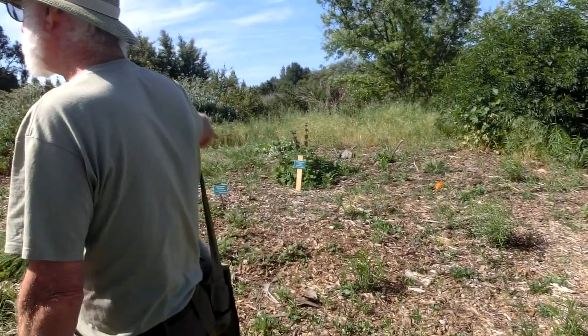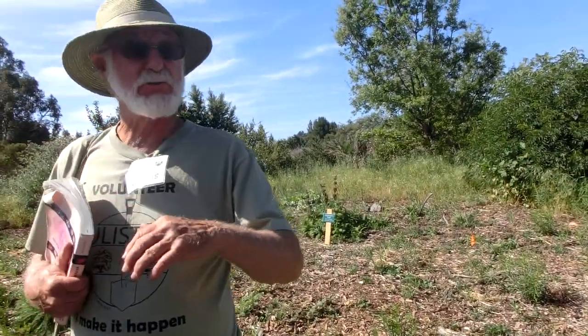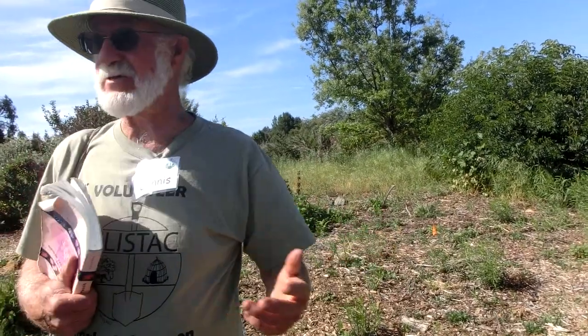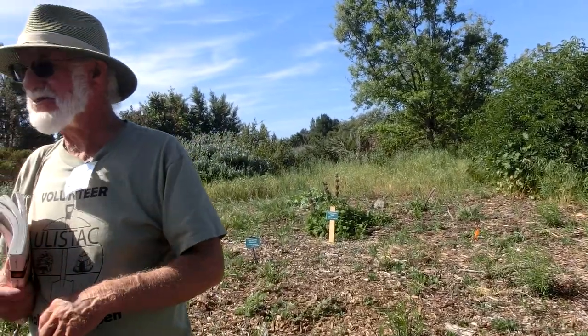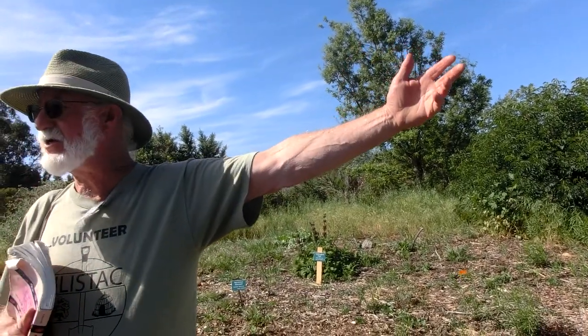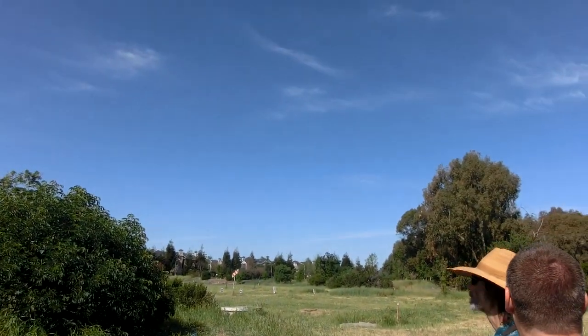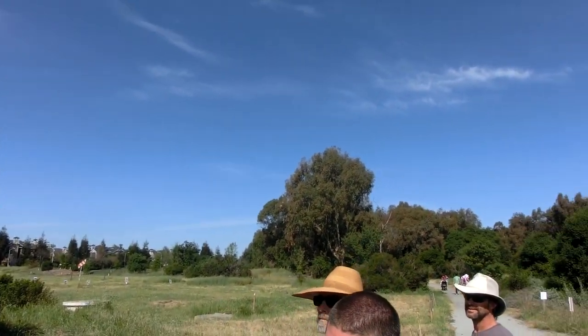And we want to turn this into sort of a milkweed garden. One of the things that we want to do, which we realized afterwards through adaptive management, is we're thinking, oh my gosh, we want to get rid of all those eucalyptus trees. And that's in the master plan, but you have to convince the city to change their mind.